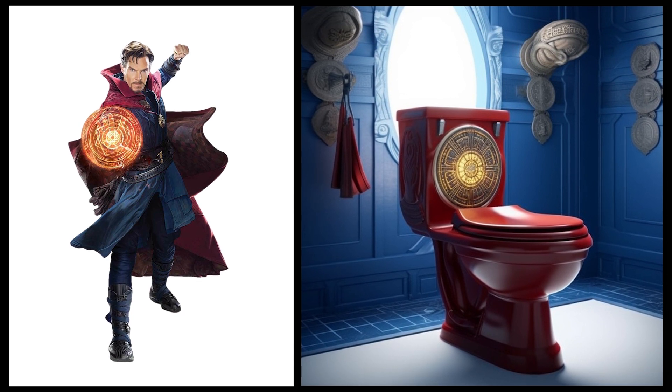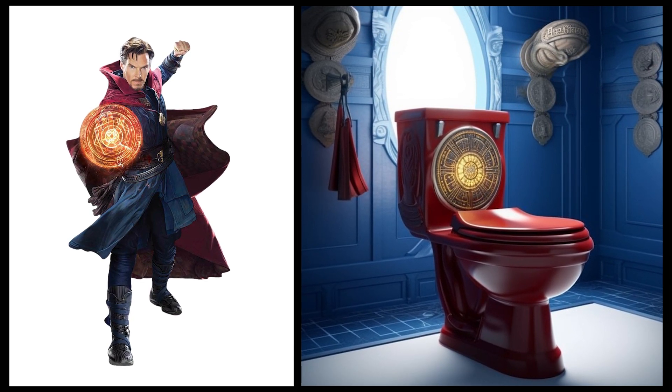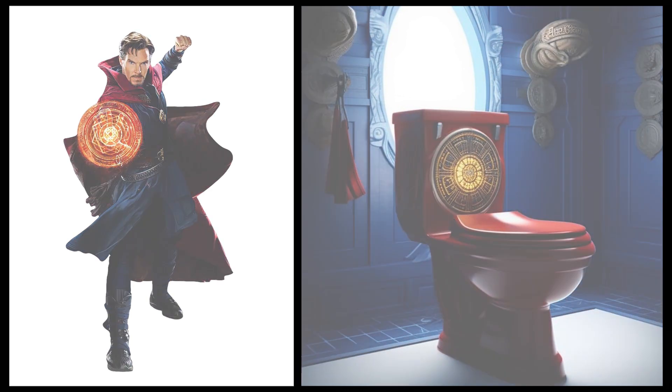Dr. Strange — this toilet has a red color reminiscent of Dr. Strange's cape, and it also features decorations resembling magical symbols.